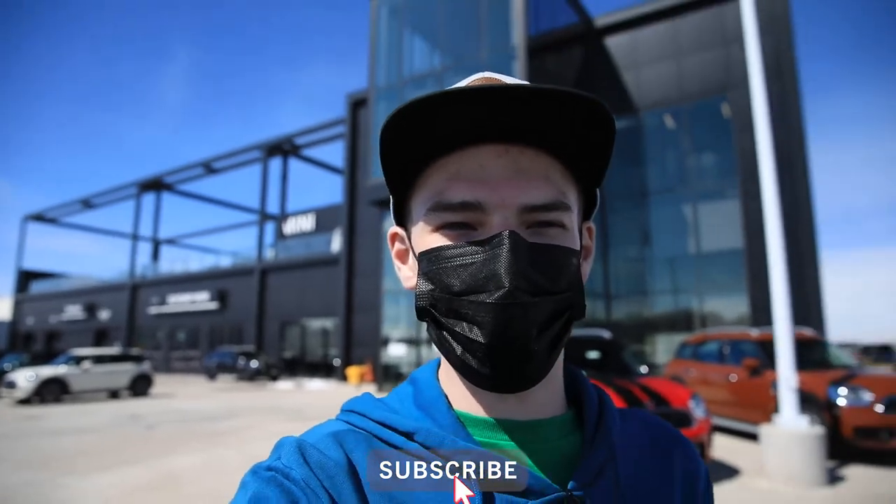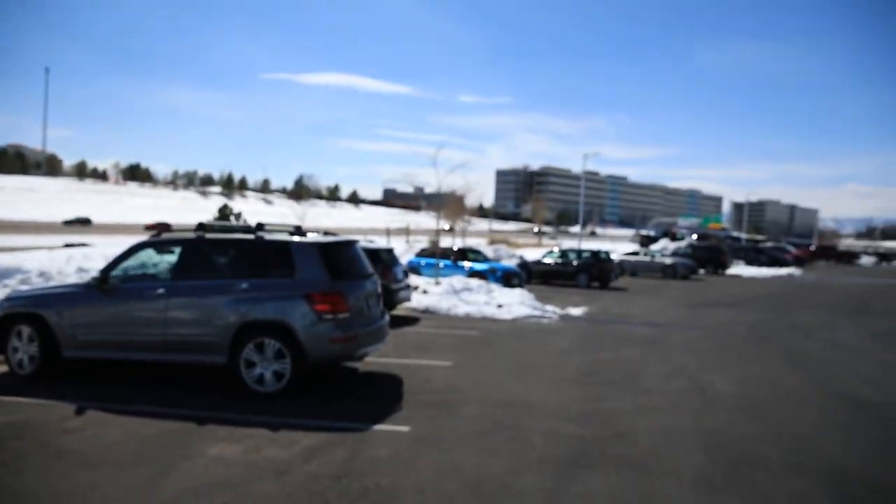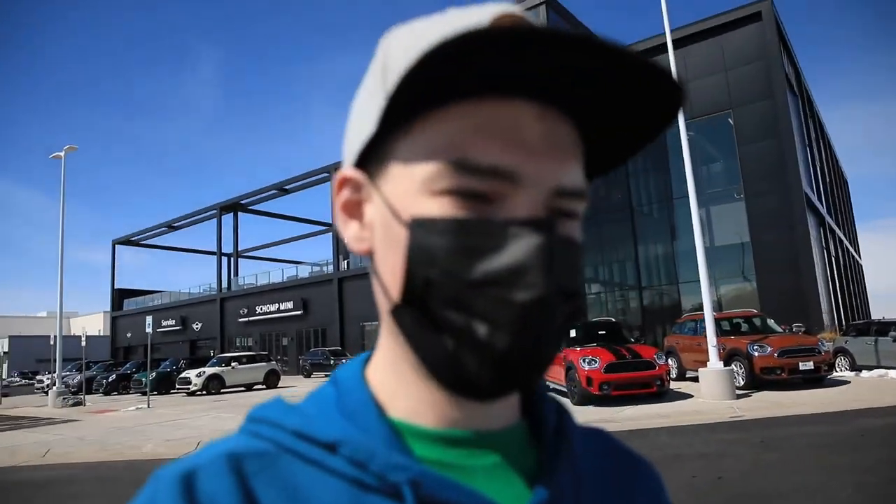While we're down here, I noticed on the way down that my alignment's off, so we're literally just going to get an alignment while we're here because why not — it's a Mini dealership. There's also another five-door version of my car, so that's interesting. We got that taken care of, it's gonna take about an hour.